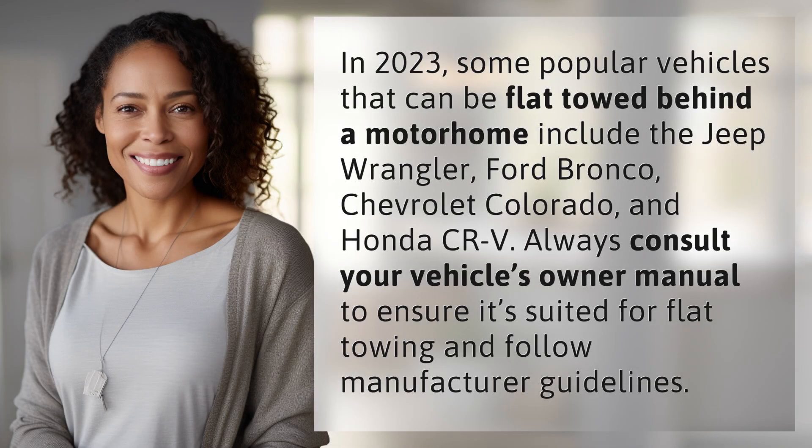In 2023, some popular vehicles that can be flat towed behind a motorhome include the Jeep Wrangler, Ford Bronco, Chevrolet Colorado, and Honda CR-V. Always consult your vehicle's owner manual to ensure it's suited for flat towing and follow manufacturer guidelines.